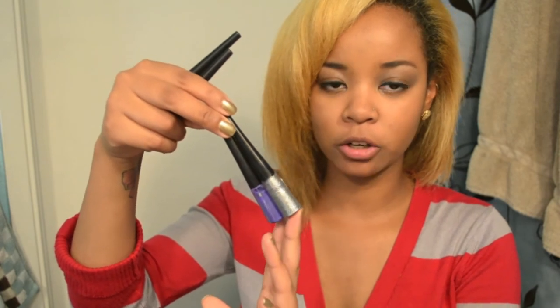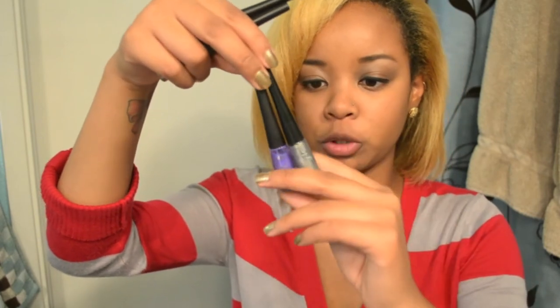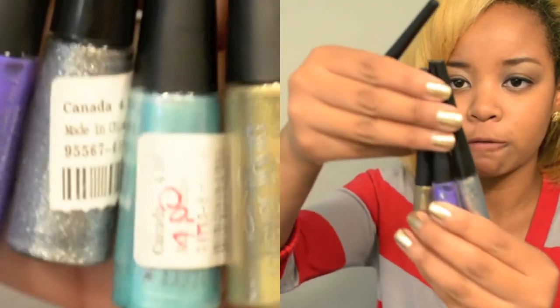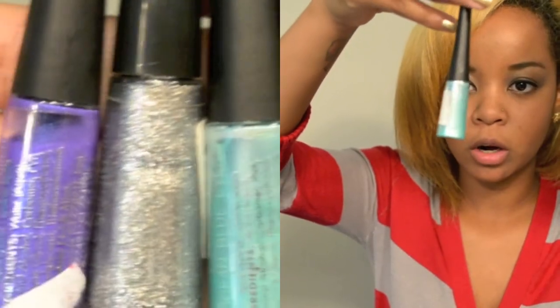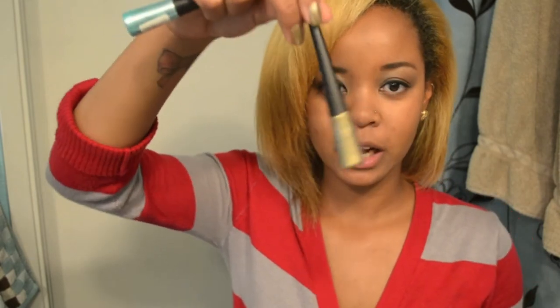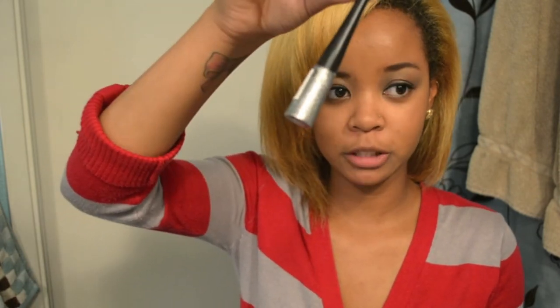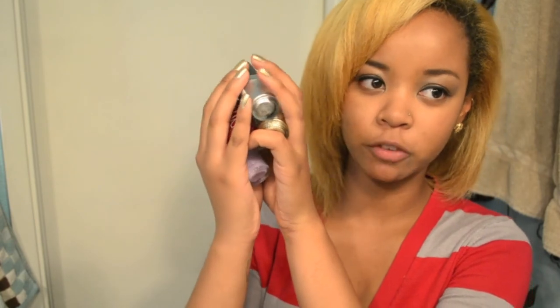The next things I got are from The Icing — colored liquid eyeliners. I was really excited because they were on sale for $2 each; they usually go for $4 to $4.50 in Canada. I got four of them, every color I could find: a pretty aqua color that's like a minty green to me, a gold shimmery one, a silver shimmery one that really looks like glitter, and a pretty electric purple color.